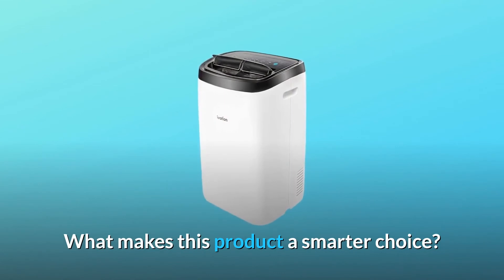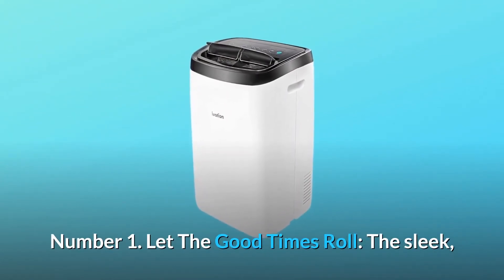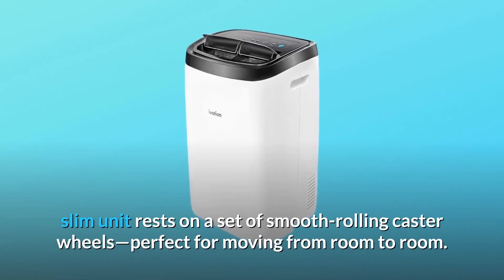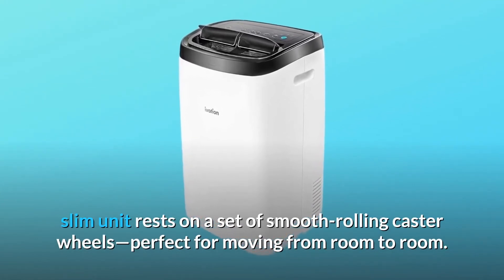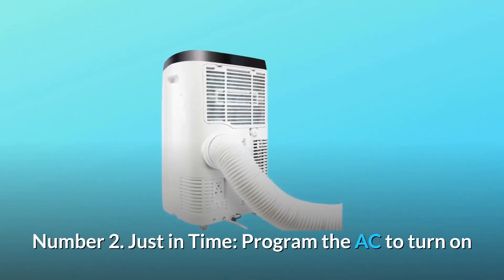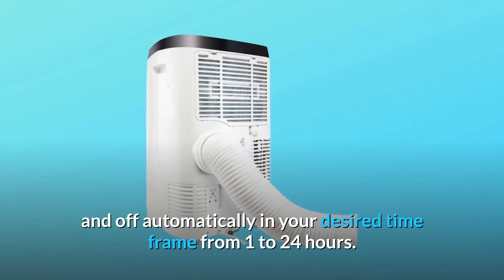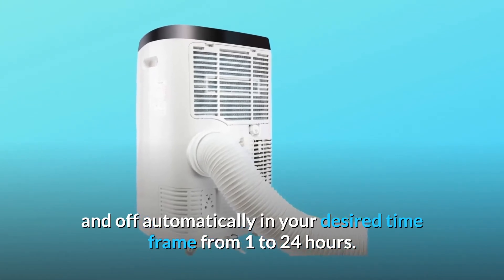What makes this product a smarter choice? Number 1: Let the good times roll. The sleek, slim unit rests on a set of smooth rolling caster wheels, perfect for moving from room to room. Number 2: Just in time. Program the AC to turn on and off automatically in your desired time frame from 1 to 24 hours.